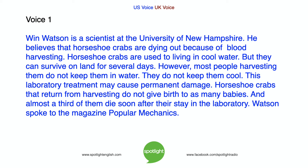Wynn Watson is a scientist at the University of New Hampshire. He believes that horseshoe crabs are dying out because of blood harvesting. Horseshoe crabs are used to living in cool water, but they can survive on land for several days. However, most people harvesting them do not keep them in water and do not keep them cool. This laboratory treatment may cause permanent damage. Horseshoe crabs that return from harvesting do not give birth to as many babies, and almost a third of them die soon after their stay in the laboratory.